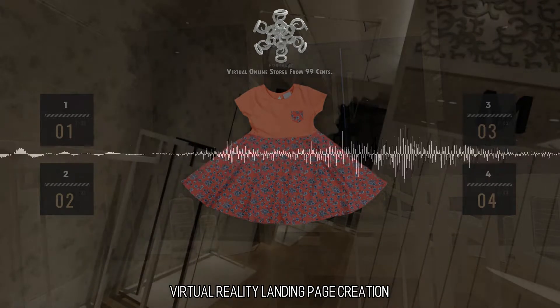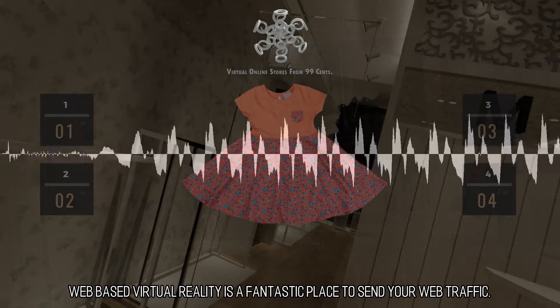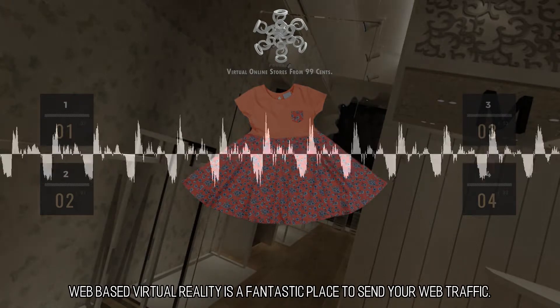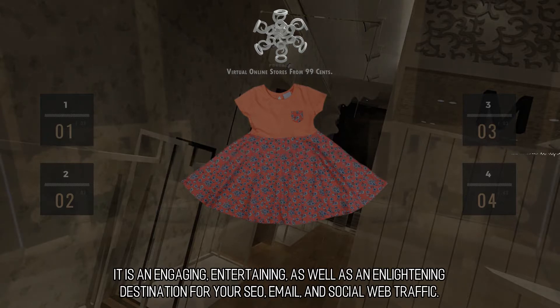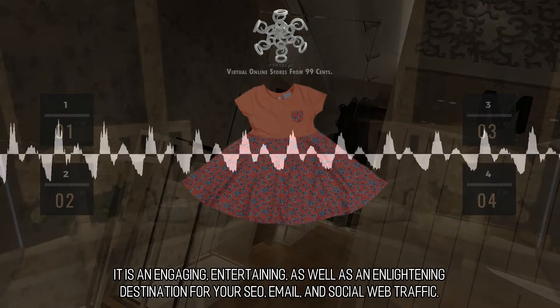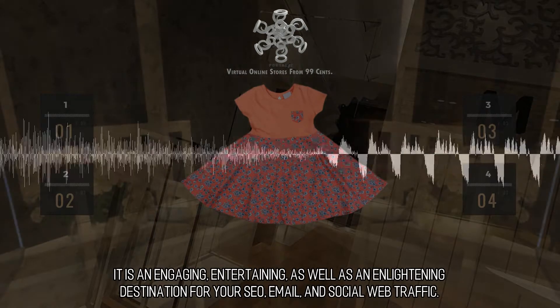Web-based virtual reality is a fantastic place to send your web traffic. It is an engaging, entertaining, as well as an enlightening destination for your SEO, email, and social web traffic.